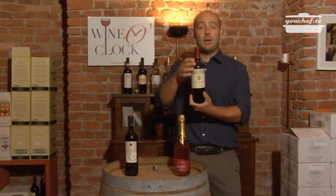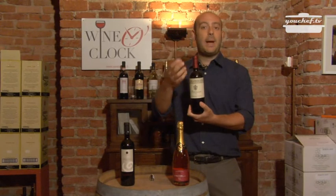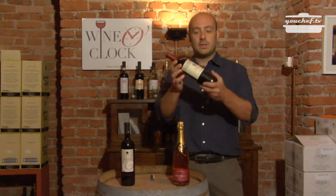If you store the bottle in a vertical position, the cork will dry completely and oxygen will enter the bottle and damage the wine. So everywhere you store the wine, keep it in a horizontal position.